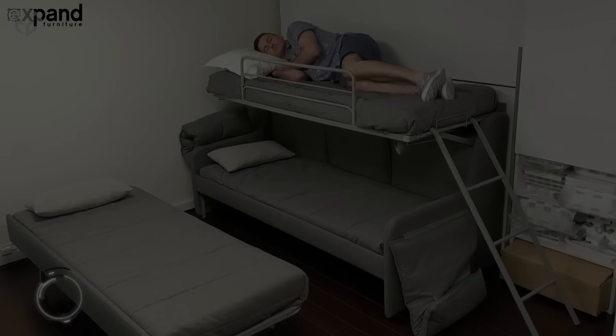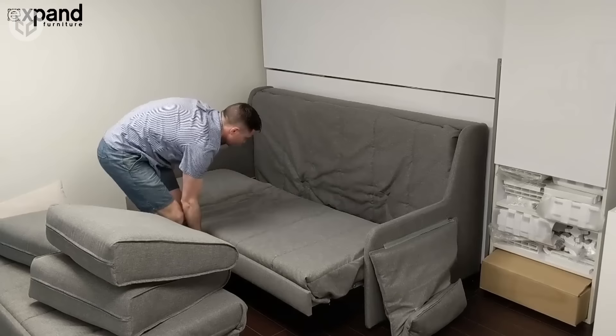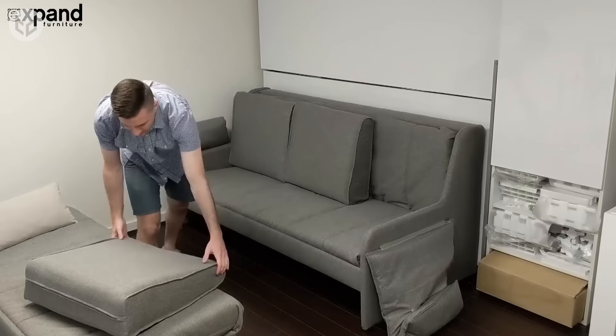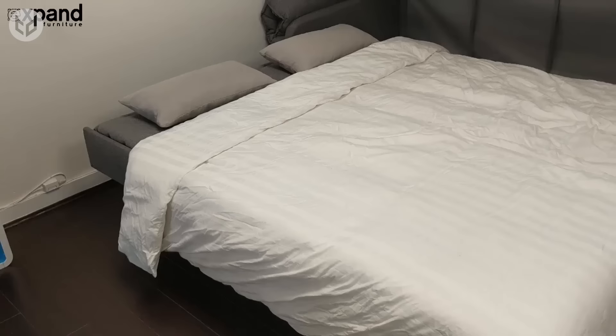Here's a great design for either a college dorm or for hosting friends or family. The Italian sofa bunk bed provides beds for three individuals by using every part of the sofa. The top bunk folds up from the back of the sofa, there's the main sofa, and a trundle slides out from underneath to create a third bed. You can even push the bottom two beds together to make a double bed with a single bunk on top.